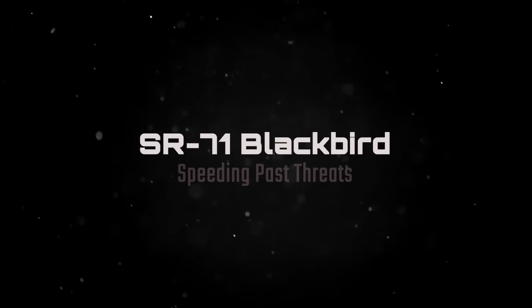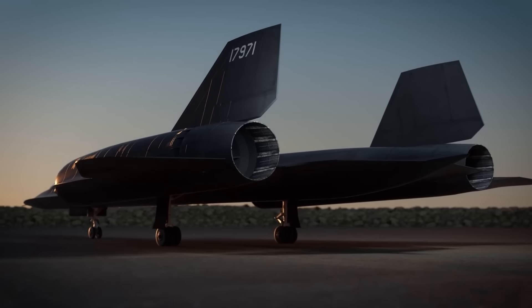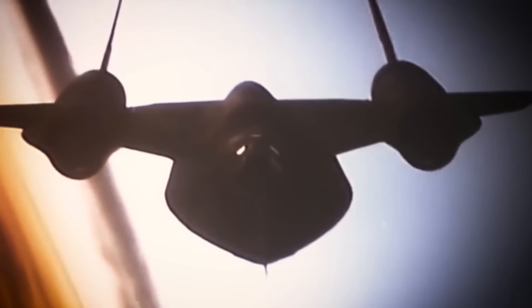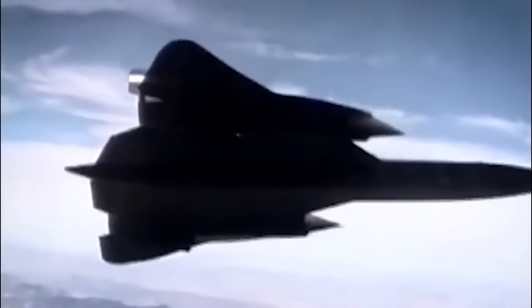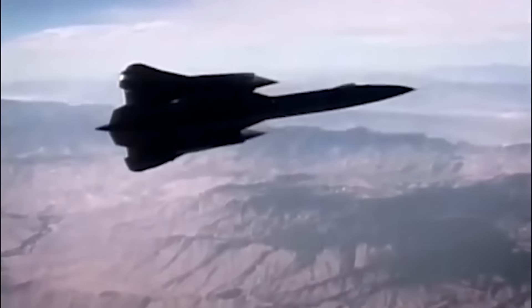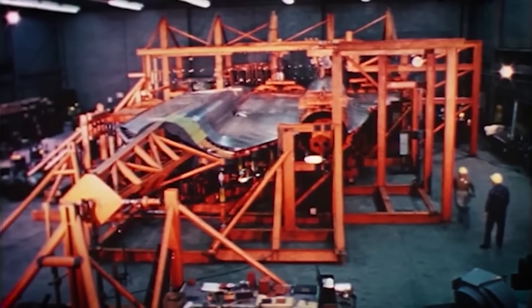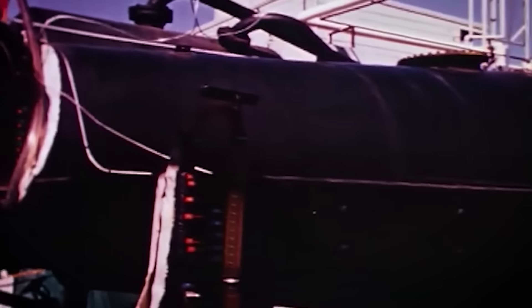In response to the increasing threat posed by Soviet air defenses, legendary aircraft designer Clarence Kelly Johnson developed the SR-71 Blackbird — a high-altitude, high-speed reconnaissance aircraft that could outrun enemy missiles. With a top speed of Mach 3.3, or 2,193 miles per hour, the SR-71 was the fastest aircraft of its time, designed to outpace any potential threat. The SR-71's development was conducted under intense secrecy, with the project remaining classified even after the aircraft's first flight.